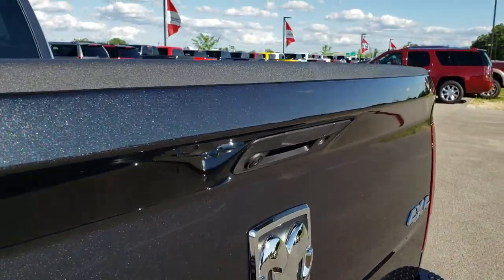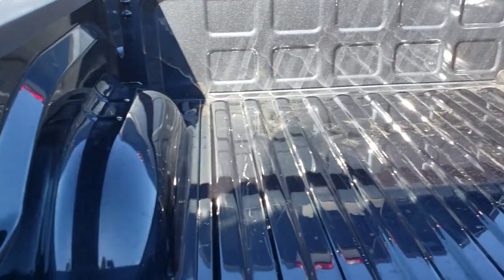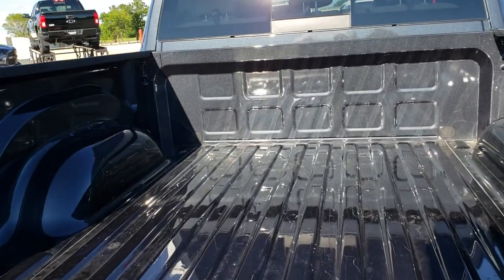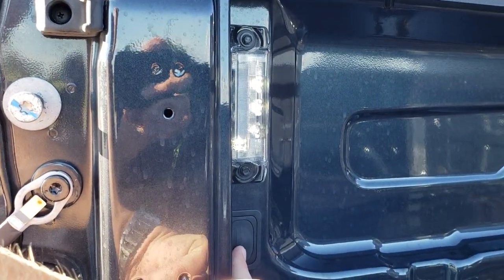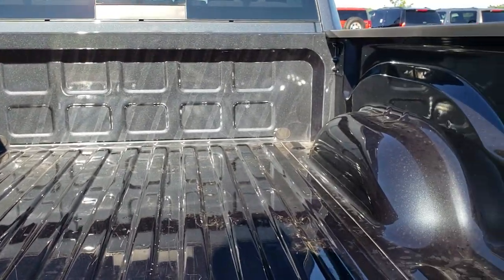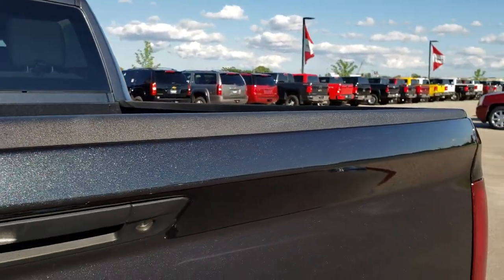Locking tailgate. Backup camera. Bed is in really nice shape — just a couple light scuffs in there but nothing major. It does have the LED bed lighting where you push the button and those lights turn on. Before, you had to use the cargo lamp to turn those on, but now you can use that button — they started that in 2018.